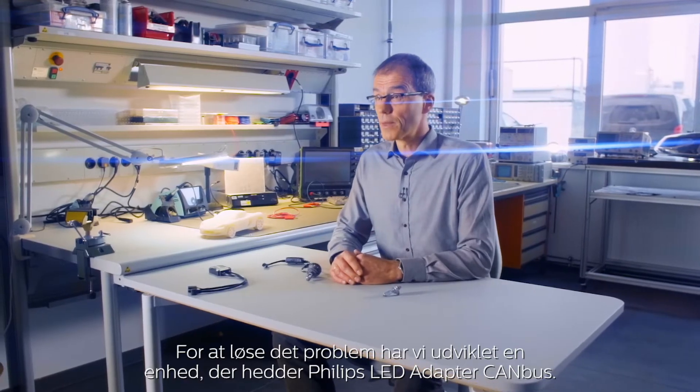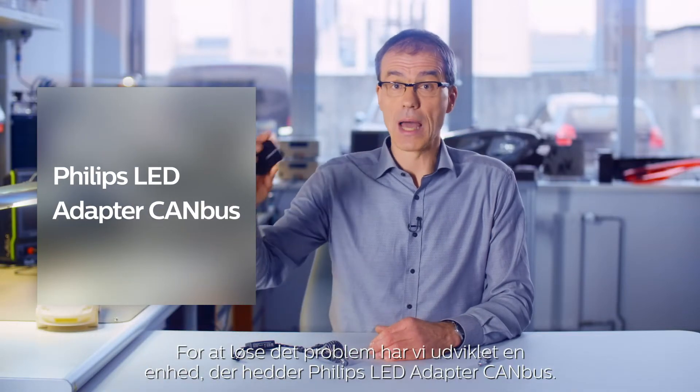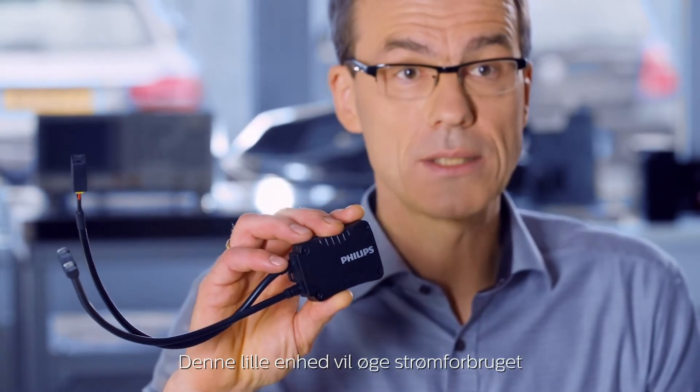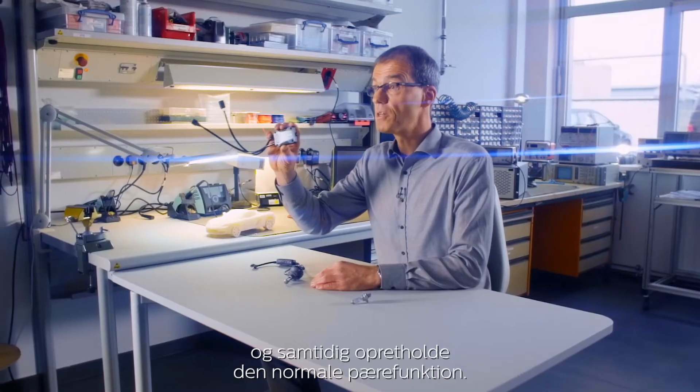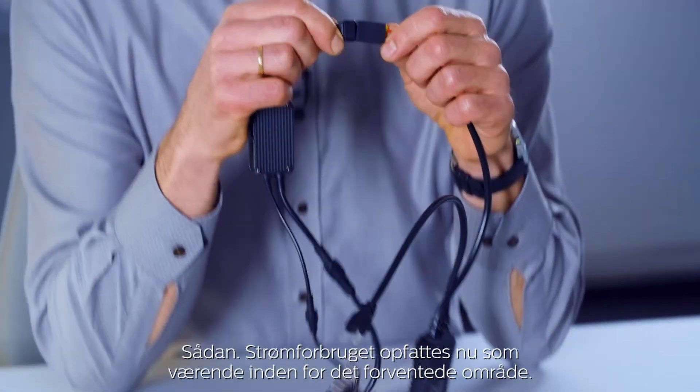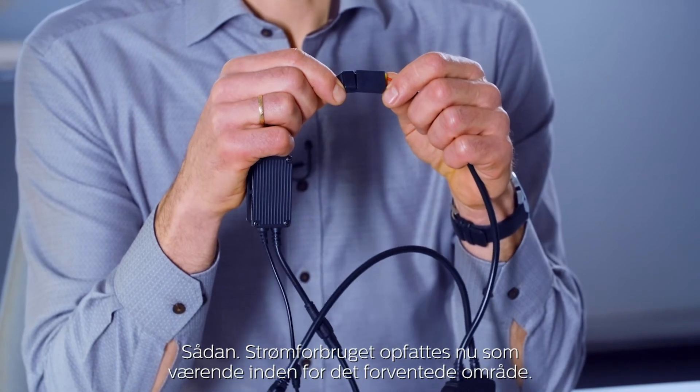In order to fix that, we developed a device called the Philips LED Adapter Canbus. This small unit will increase the draw of electrical current while still maintaining normal bulb function. The current draw is now perceived as being within the expected range — no more error messages on the dashboard.